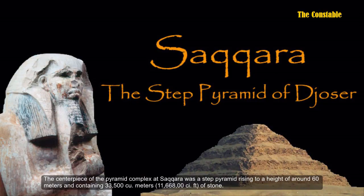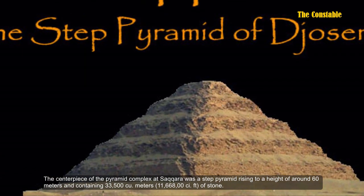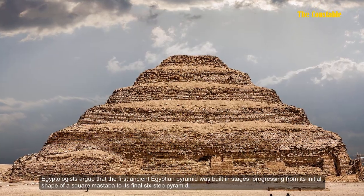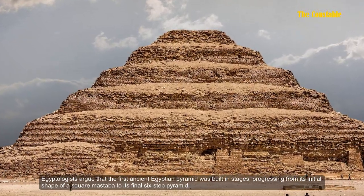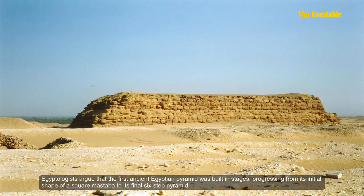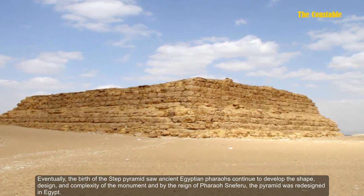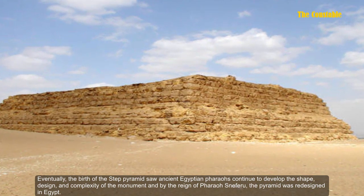The centerpiece of the pyramid complex at Saqqara was a step pyramid rising to the height of around 60 meters, containing 35,500 cubic meters of stone. Egyptologists argue that the first ancient Egyptian pyramid was built in stages, progressing from its initial shape of a square mastaba through its final six-step pyramid.